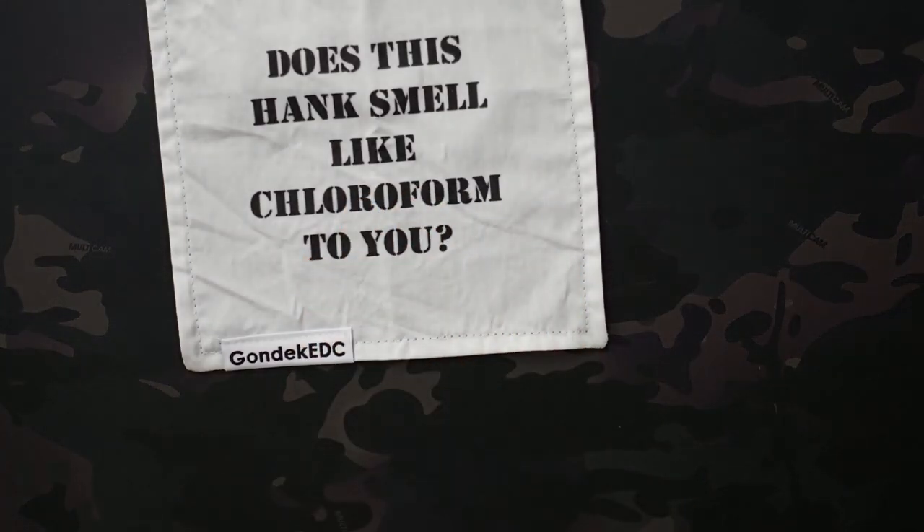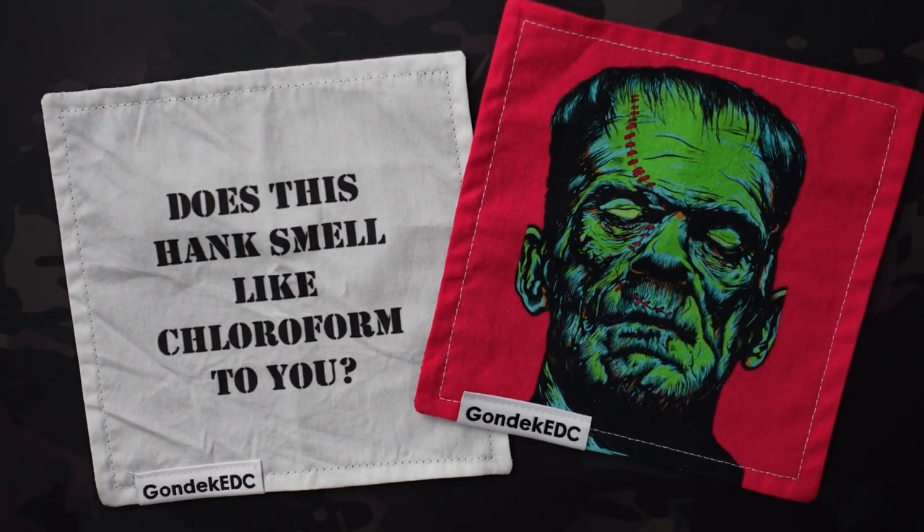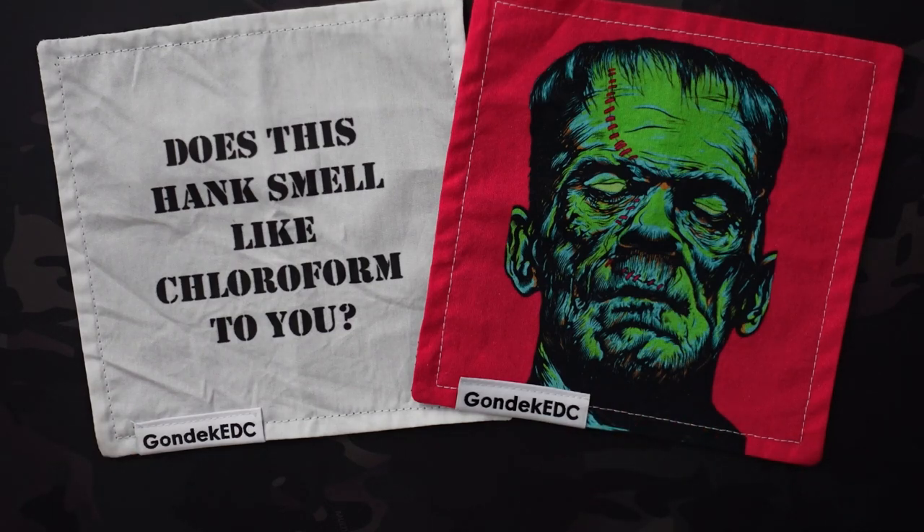First one I'm going to start off with is Obvious. If you watch the channel, I do the Hank of the Month Club, and that's Gondek EDC. They also sell hanks outside of the Hank of the Month Club. Does this hank smell like chloroform to you? Just kind of a funny one. And then another is this Frankenstein's Monster, or Hankinstein, whatever you want to call it. I probably have about 30 Gondek EDC hanks. What I like about Gondek EDC is that they're only $10, so they're super budget-friendly and super accessible to anyone.